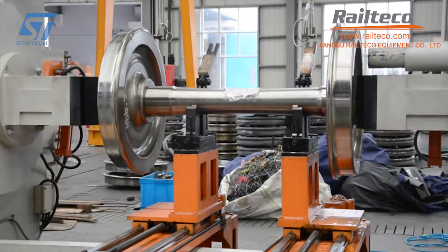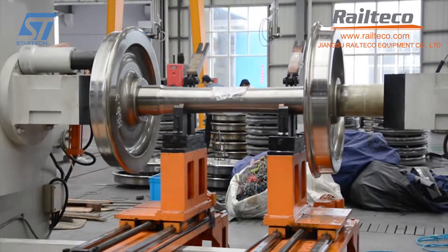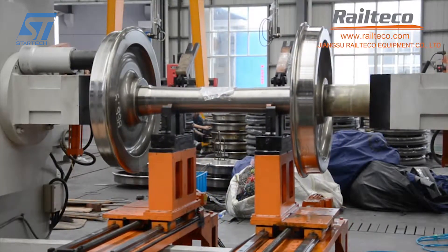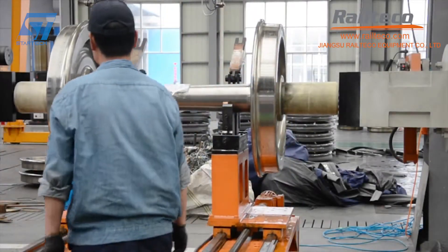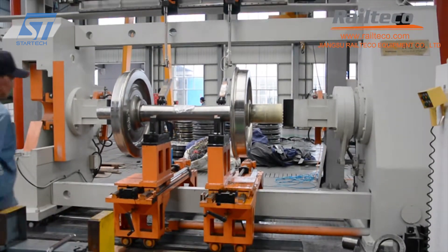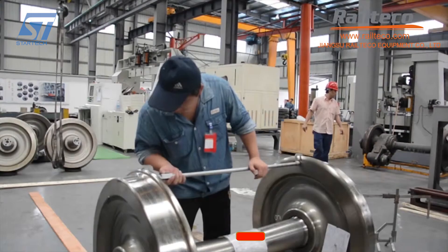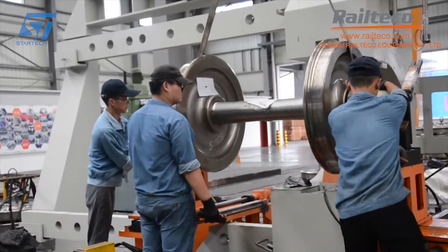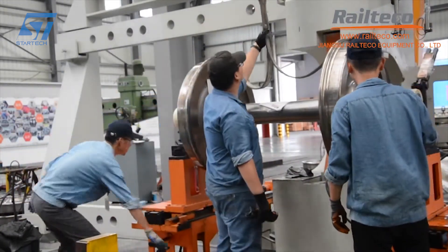The machine can also perform anti-pressure test operations on wheelsets, applying pressure to ensure the wheelset can withstand the forces encountered during operation. It is controlled by a microcomputer that automates the mounting process, ensuring precision and consistency. Laser measurement technology controls the accuracy of the press-mounting process, achieving precise alignment and positioning. The machine records and prints press-force curves and other press data for quality control. Railteco also provides cloud-based remote data collection solutions, allowing users to monitor and analyze the press-mounting process remotely, enhancing efficiency and reliability.